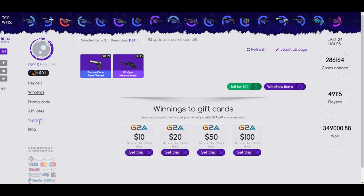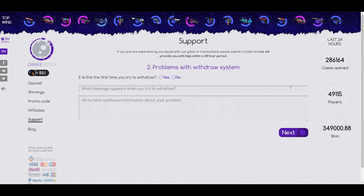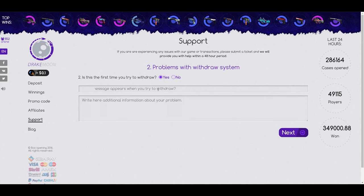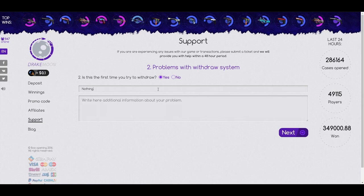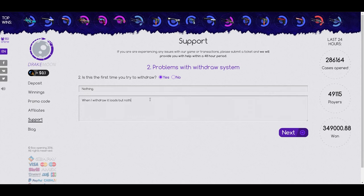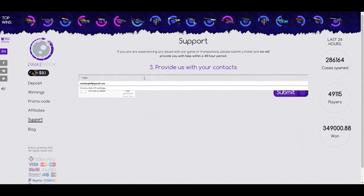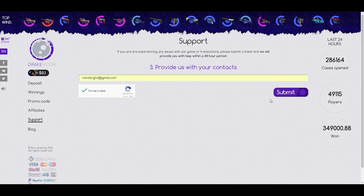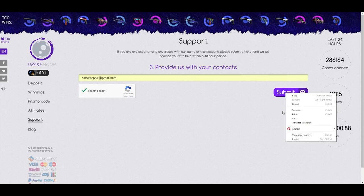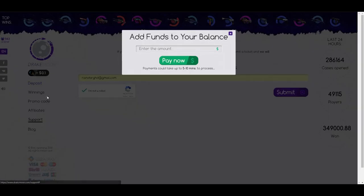I went to support and submitted a ticket — first time trying to withdraw, a message appears but nothing happens when I withdraw. I entered my email address, pressed the 'I am not a robot' button, but it doesn't work — I'm clicking and nothing works. It just doesn't work.